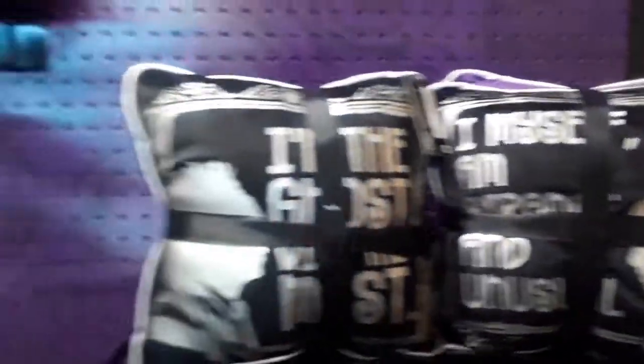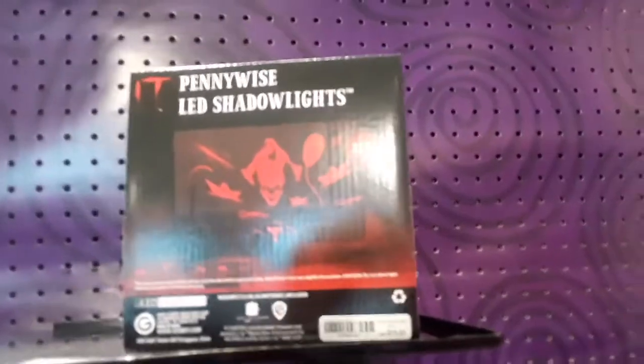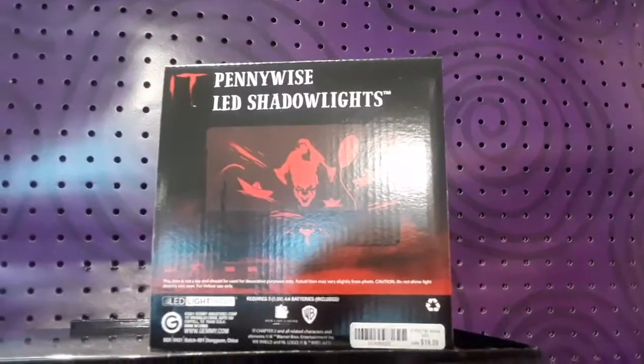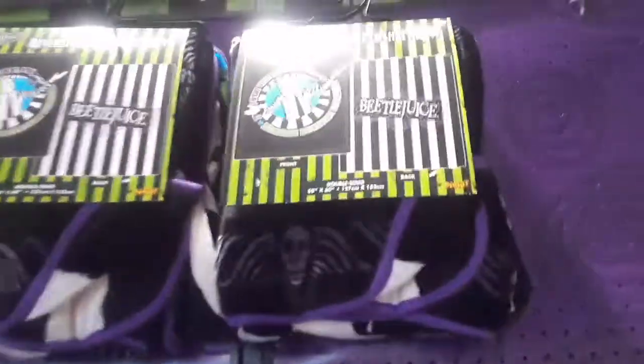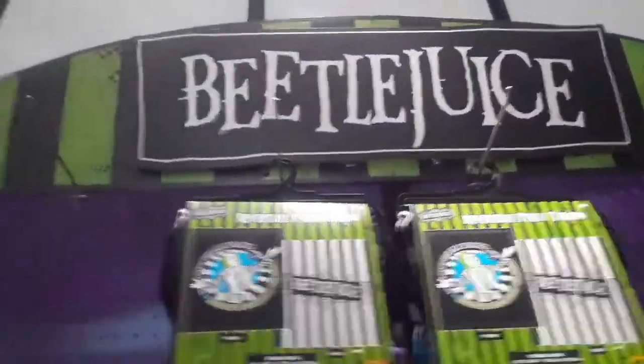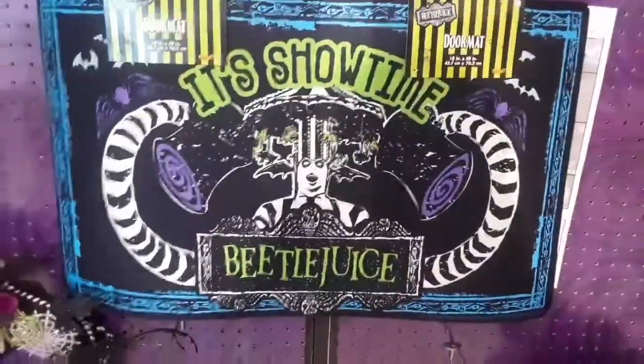Beetlejuice display — I love the Beetlejuice display this year, that's so awesome. They got tons of stuff here. There's the Beetlejuice display, there's a Pennywise LED shadow lights. I really like the Beetlejuice display this year — it really is a lot that they have here.